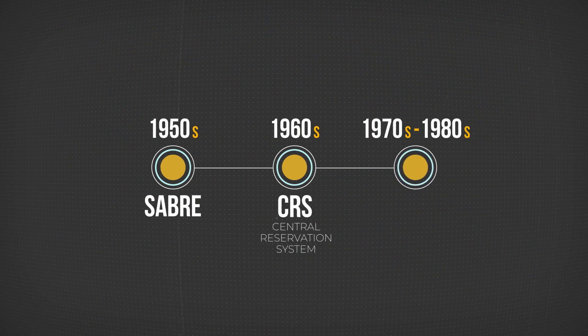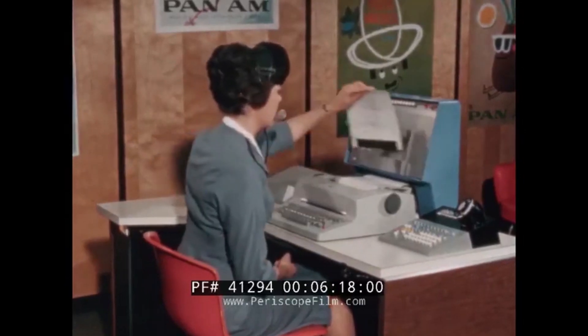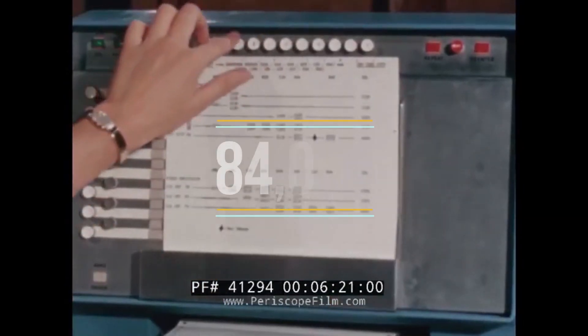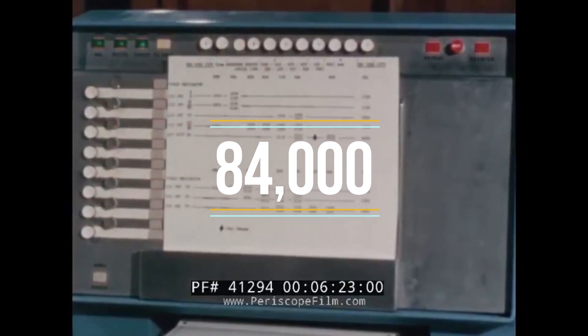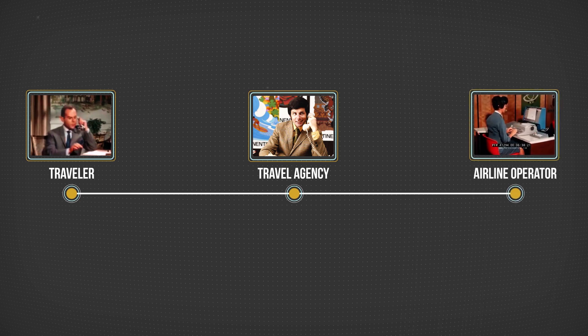1970s to 1980s. The airlines could handle booking volumes with the help of CRSs — Sabre alone could process 84,000 transactions per day, and data exchange became a lot faster and easier. But there was another bottleneck: travel agencies. A traveler calls an agency and is on hold while the agent is running through index cards and calling the airline. The airline operator uses a CRS to book a flight, then the agent passes the information back to the traveler.